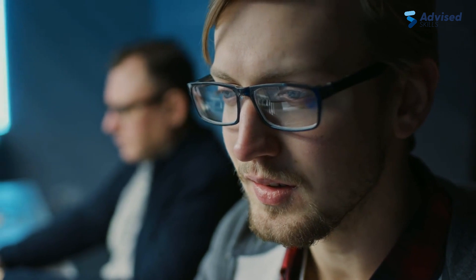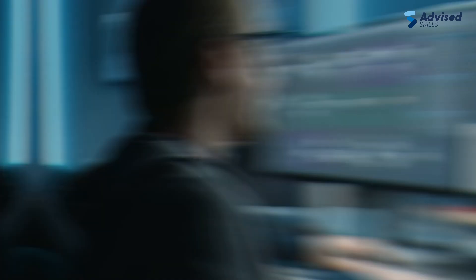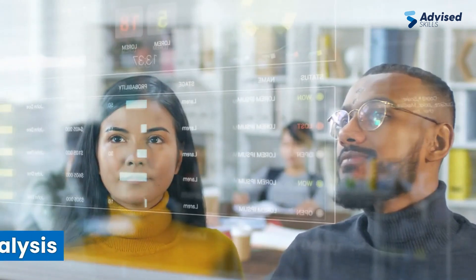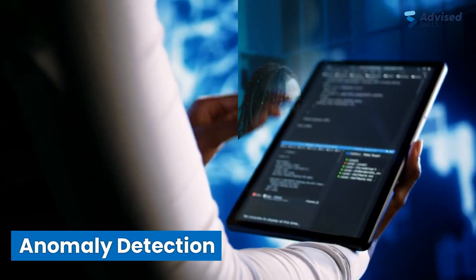It's not just about resolving incidents — it's about advancing your IT service management career. The AIOps Foundation Training offers specialized skills in the rapidly growing field of AIOps, including data analysis, machine learning algorithms, anomaly detection, and incident management.